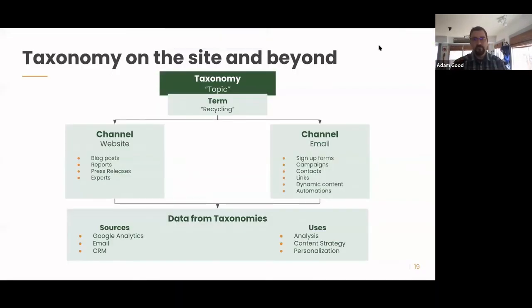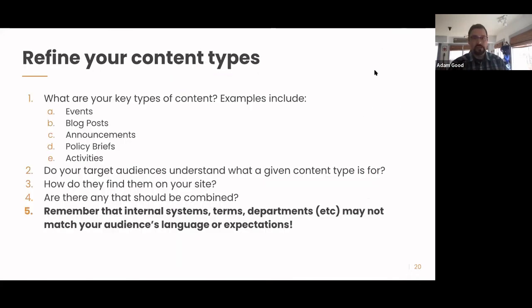Taxonomy on your site and beyond: a taxonomy is a category like topics, issue areas, or service areas, and then a particular term — like within topics you could have 'recycling' or 'displacement.' Think about how people engage with that on the website and over email. When you use taxonomies you can get a lot of good data — how many people are engaging on a particular topic, how many are coming to that topic page, and you can see that in Google Analytics. If you model it in your CRM, you can identify all people who care about displacement, then reach out with email or phone calls depending on their attributes.